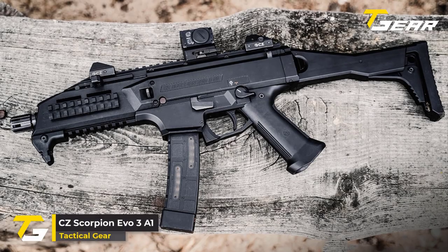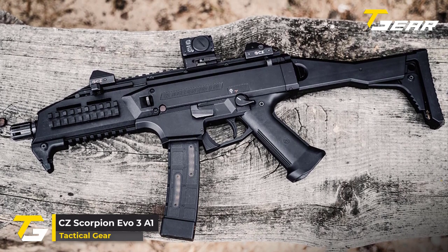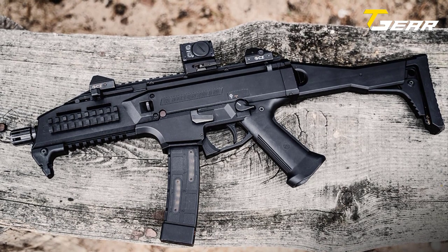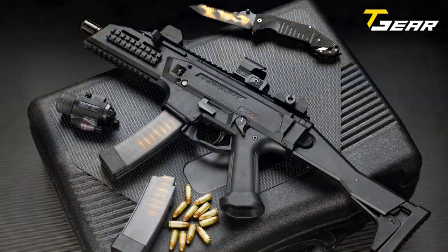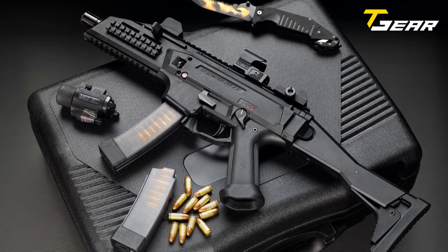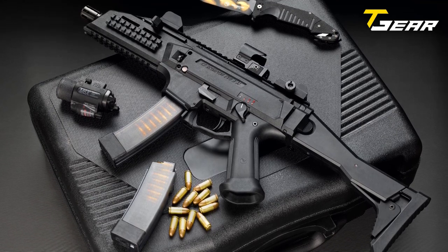CZ Scorpion Evo 3A1. The CZ Scorpion Evo 3A1 is a lightweight submachine gun designed for military and law enforcement personnel worldwide. It is built around a patented blowback design that combines a robust, dynamic breech with a removable trigger housing, providing high functionality and flexibility.